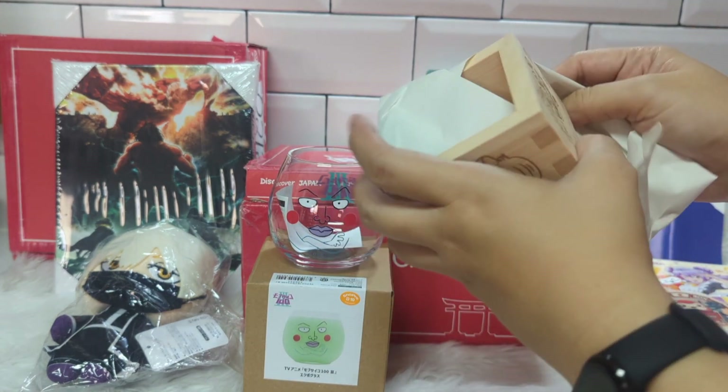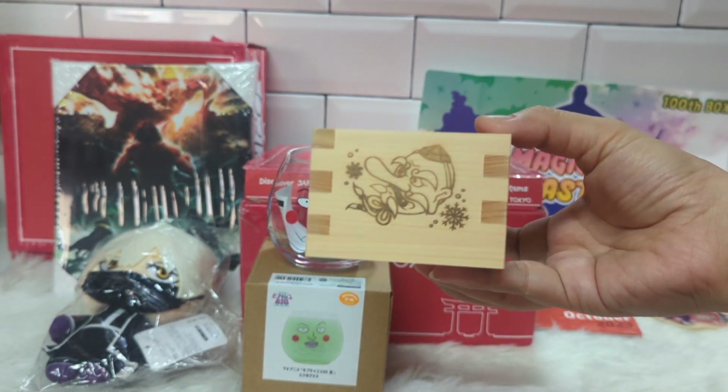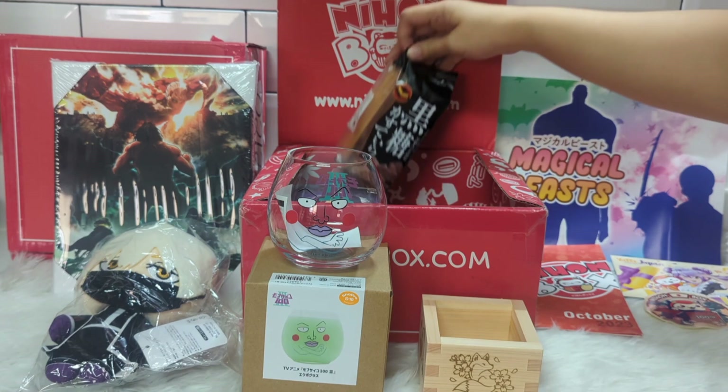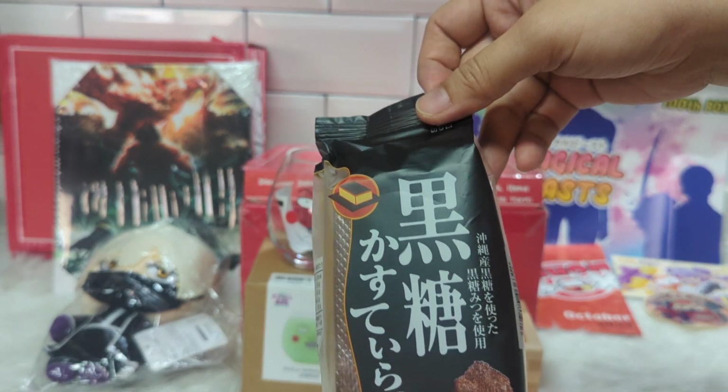Next, we got a traditional Japanese item called an amasu. This wooden container is embellished with symbols of Japan's four seasons. The next item we got is an Okinawan kokuto castella.